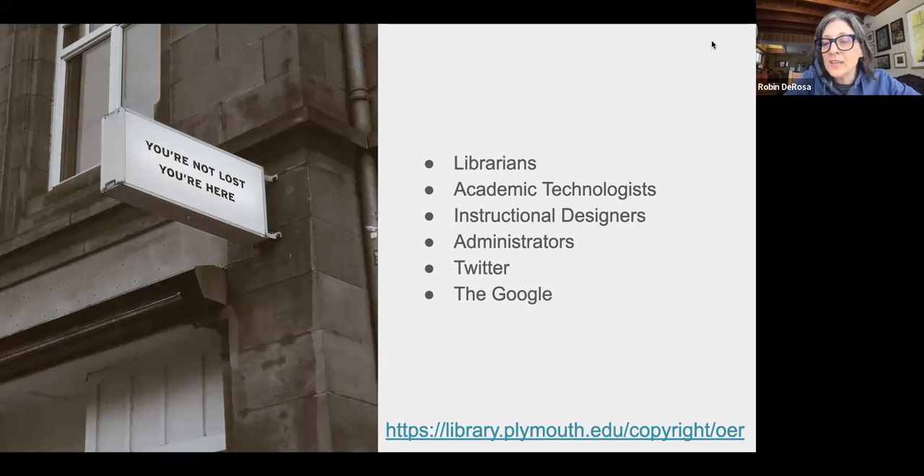Folks like me and Martha in the CoLab can help you with issues like: I found this great thing, but I really want to tie it to a cool assignment, or I'd like it to be part of my original textbook — how can I weave it into my class effectively? We can help you with assessments, assignments, and linking things to stuff you're already using. Administrators can help too, because it's really great to have funding to do the work of replacing your textbooks with OER. We want to keep encouraging administrators not just to ask us to lower costs, but also to support us in doing that extra work.